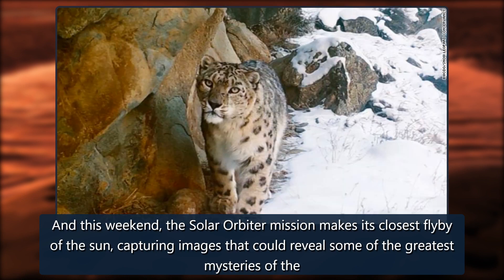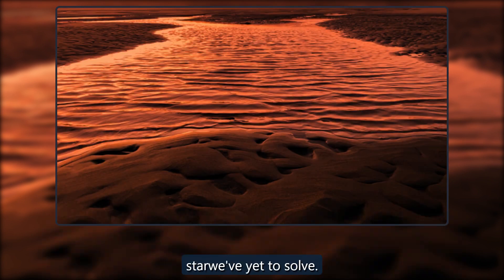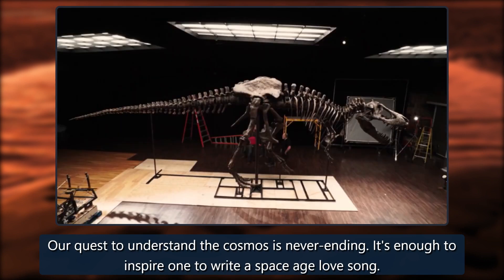This weekend, the Solar Orbiter mission makes its closest flyby of the sun, capturing images that could reveal some of the greatest mysteries of the star we've yet to solve. Our quest to understand the cosmos is never ending — it's enough to inspire one to write a space age love song.